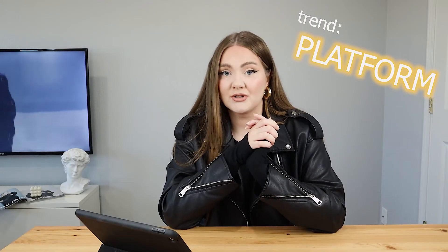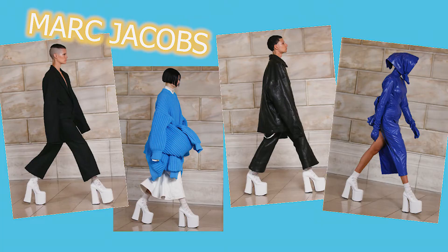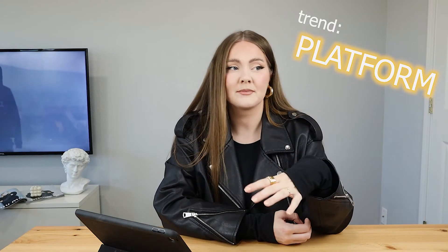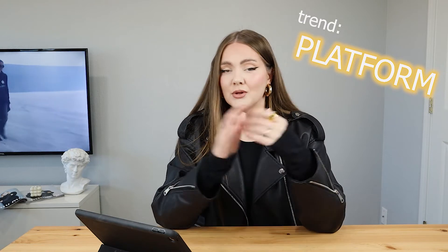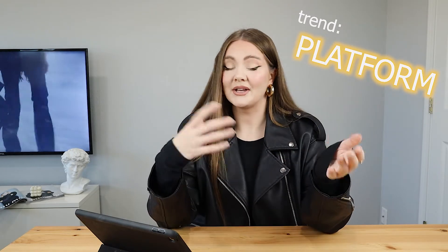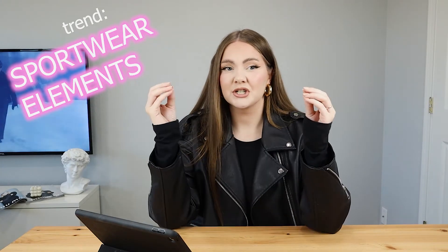The next big trend is definitely platforms. Marc Jacobs went really really big on this one, but as usual we can see a lot of platforms at Versace and even at Max Mara, which used to be seen as a more conservative fashion brand. I'm personally obsessed with platforms — most of the shoes I'm getting have at least a little platform moment. It works great with proportions, makes your outfit more interesting, and makes you a little bit taller if you don't like to wear heels.